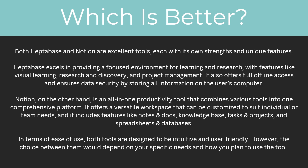So which one is better? Both Heptabase and Notion are excellent tools, each with their own strengths and unique features. Heptabase excels in providing a focused environment for learning and research, with features like visual learning, research and discovery, and project management. It also offers full offline access and ensures data security by storing all information on the user's computer. Notion, on the other hand, is an all-in-one productivity tool that combines various tools into one comprehensive platform. It offers a versatile workspace that can be customized to suit individual or team needs, and includes features like notes and docs, knowledge base, tasks and projects, and spreadsheets and databases. In terms of ease of use, both tools are designed to be intuitive and user-friendly. However, the choice between them would depend on your specific needs and how you plan to use the tool.